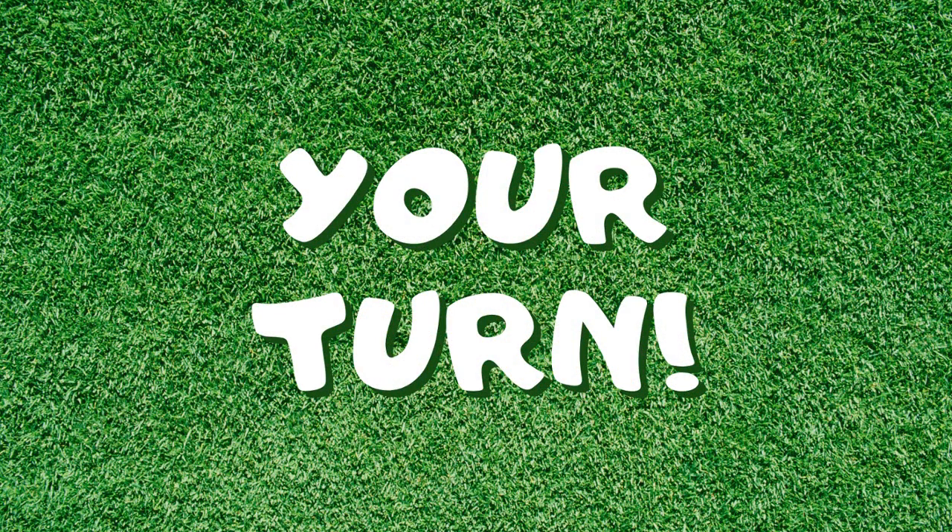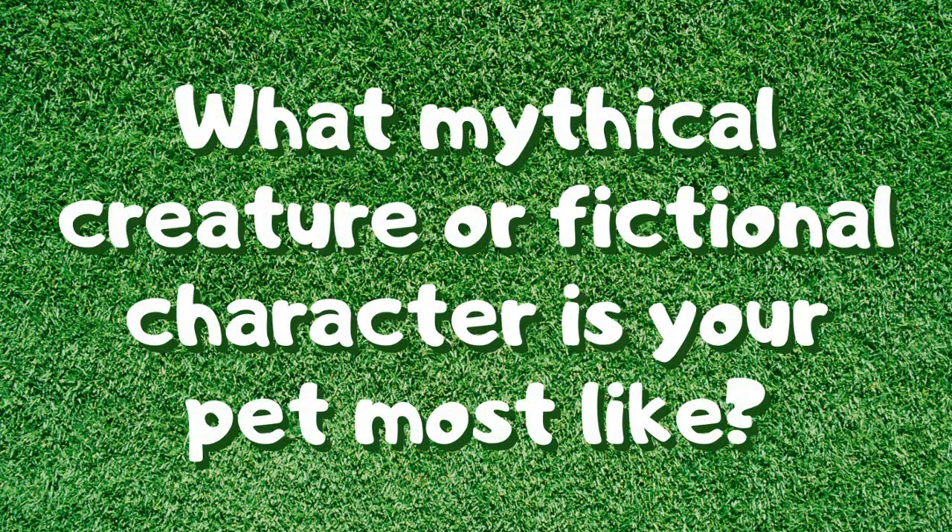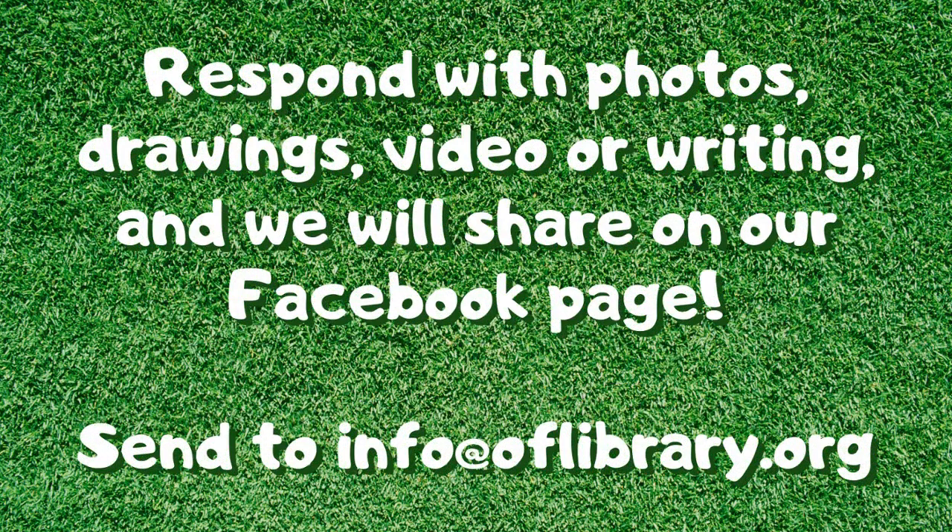Now it's your turn to share with the Onondaga Free Library community all about your pet or your favorite animal. This week I challenge you to think about your pet's unique personality and figure out which mythical creature or fictional character your pet or favorite animal is most like, and to compare and contrast them. You can answer the prompt in a video, a drawing, with photos, or with writing — whatever you like. Send your response to info@oflibrary.org and we will share some of them on our Facebook post.